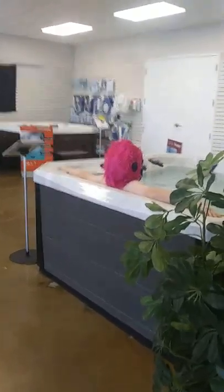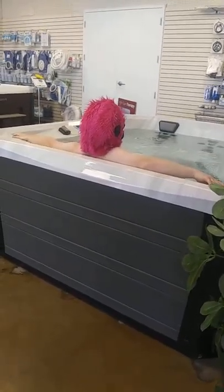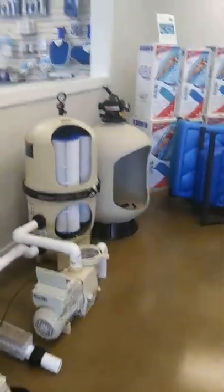And look at that — a hairy little arm. It doesn't match the head. Let me see if I can get a better angle going past our display filters.